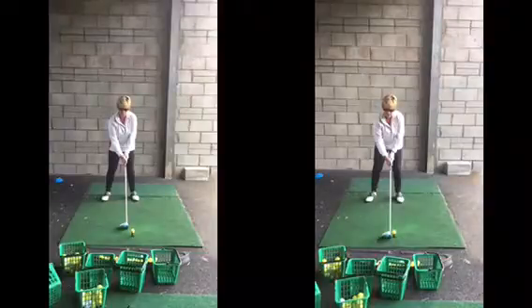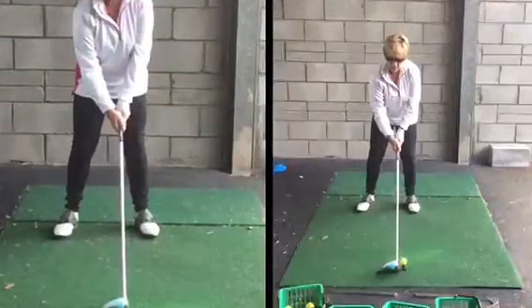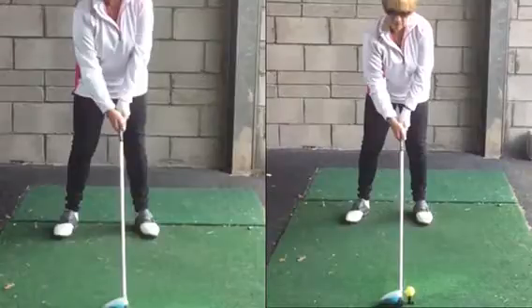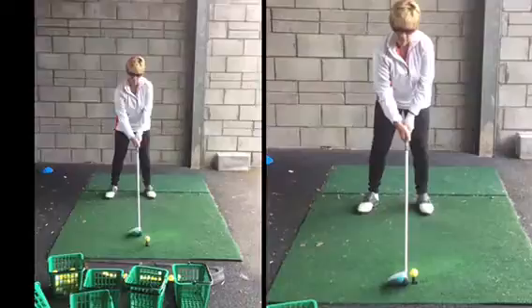Both of these setups — one's the setup to the golf ball, one's the practice swing. They look pretty similar in terms of where the club is in relation to your legs, the hands are in front of your body. You're both facing the camera. So you make a lovely practice swing.